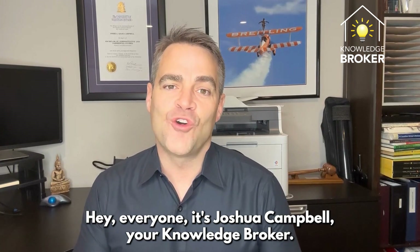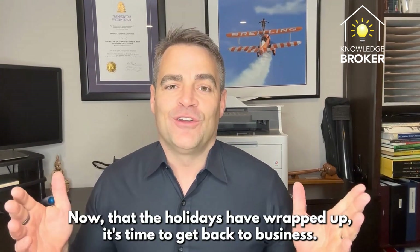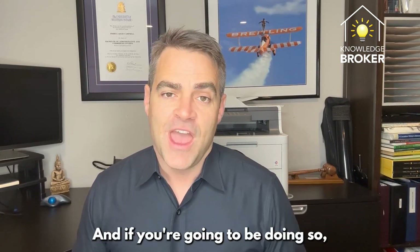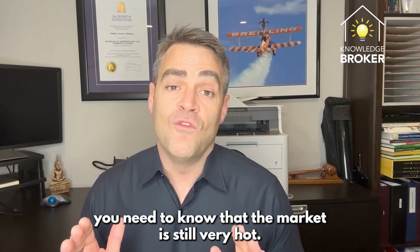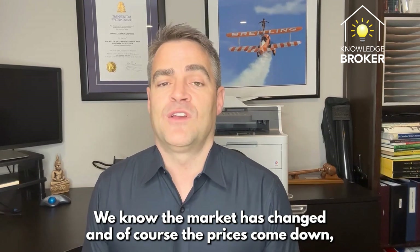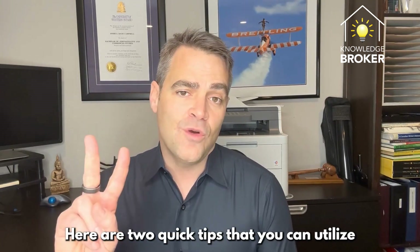Hey everyone, it's Joshua Campbell, your knowledge broker. Hope you're all doing well — happy New Year's! Now that the holidays are wrapped up, it's time to get back to business. Have you thought about buying or selling this year? The market is still very hot, the demand for home ownership remains at an all-time high. The market has changed — prices have come down — but it's all relative when it comes to buying and selling.